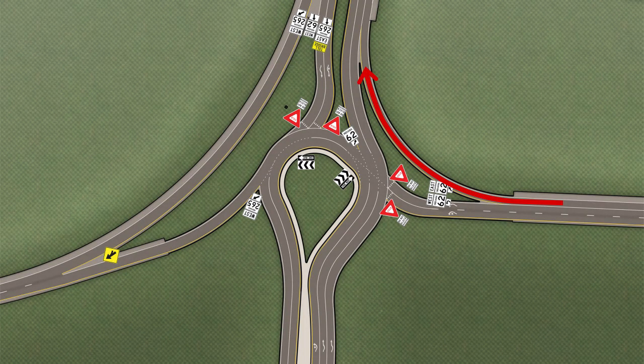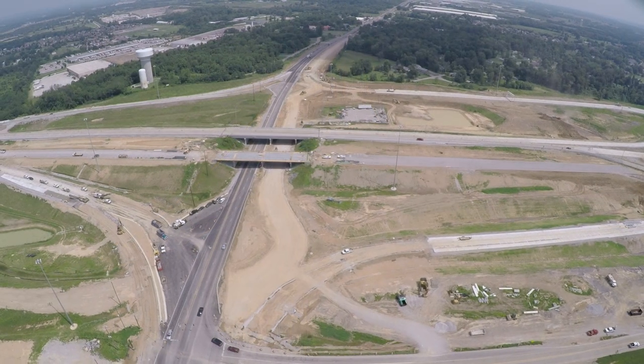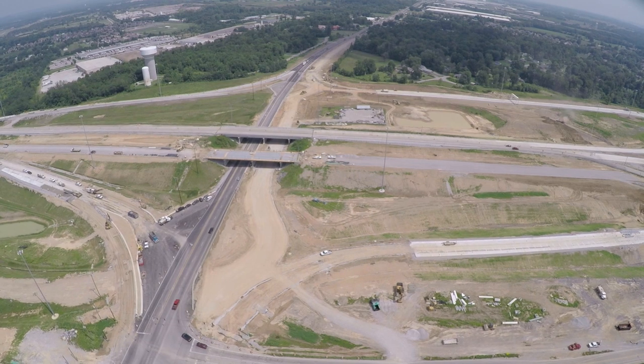This design offers many benefits over a typical interchange. It improves safety and traffic flow, as well as reduces air and noise pollution. The construction schedule calls for completing and opening this interchange before the end of 2015.